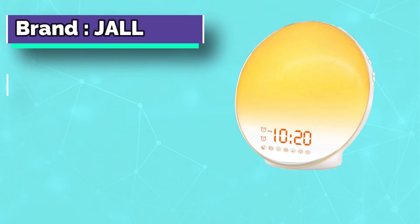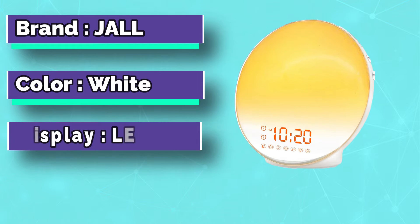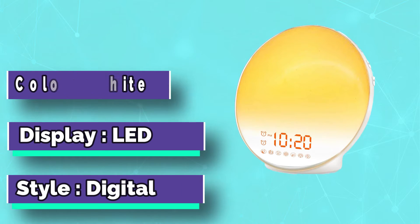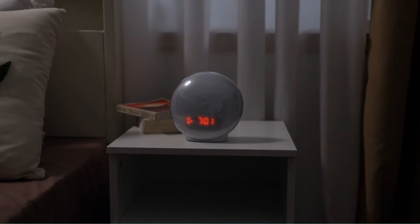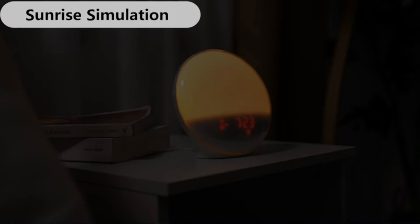Not everyone is a fan of being jerked awake by harsh beeps in the morning. If a gentle rise and shine is more your style, this clock's seven different nature-inspired sounds and sunrise simulation light can make waking up in the morning a little easier.